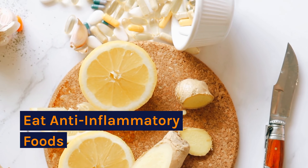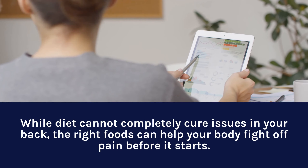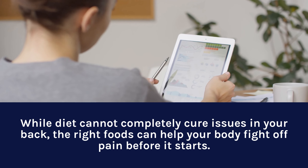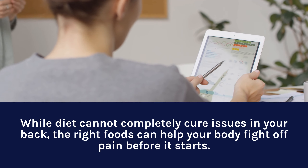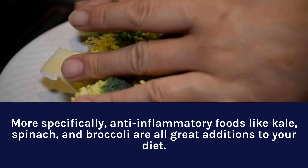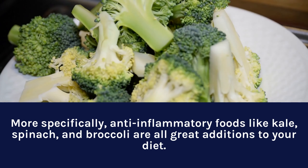Eat Anti-Inflammatory Foods. While diet cannot completely cure issues in your back, the right foods can help your body fight off pain before it starts. More specifically, anti-inflammatory foods like kale, spinach, and broccoli are all great additions to your diet.